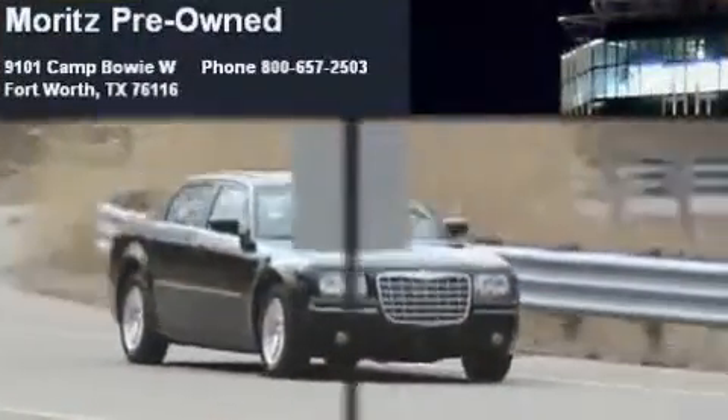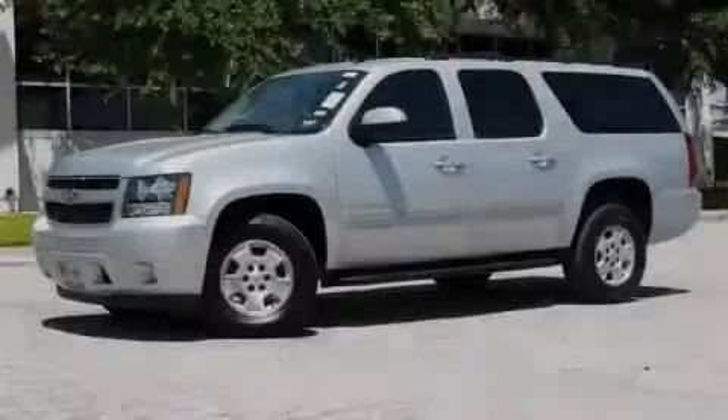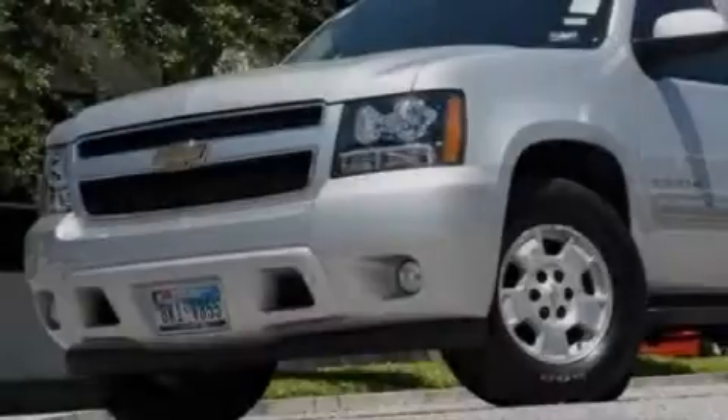Another fine vehicle offered by Moritz Chevrolet Chrysler Jeep Dodge. This is a 2010 Chevrolet Suburban — for when safety, size, and space are of importance.